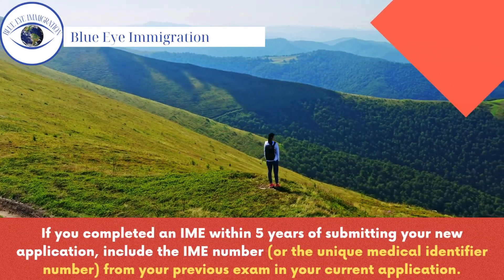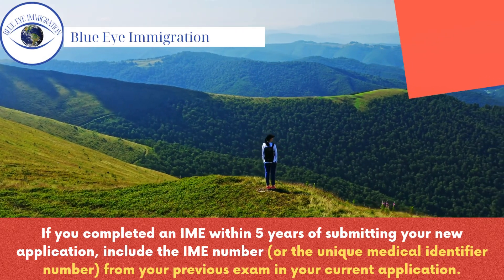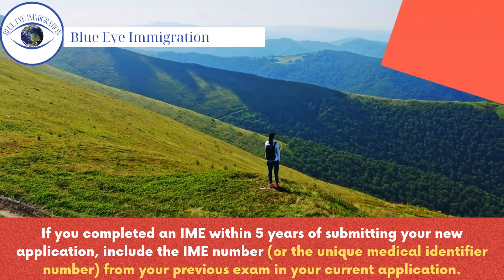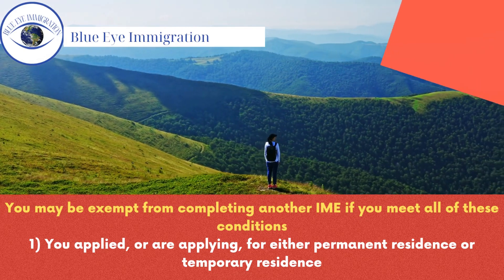If you completed an IME within five years of submitting your new application, include the IME number, or the unique medical identifier number, from your previous exam in your current application. You may be exempt from completing another IME if you meet all of these conditions.